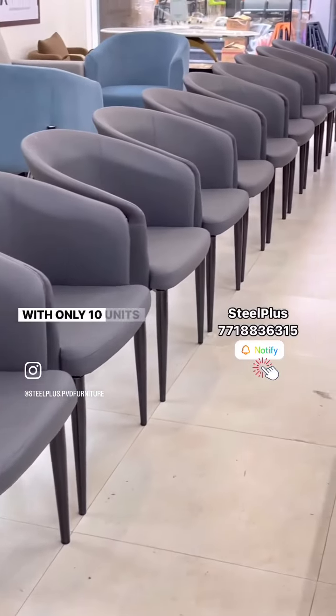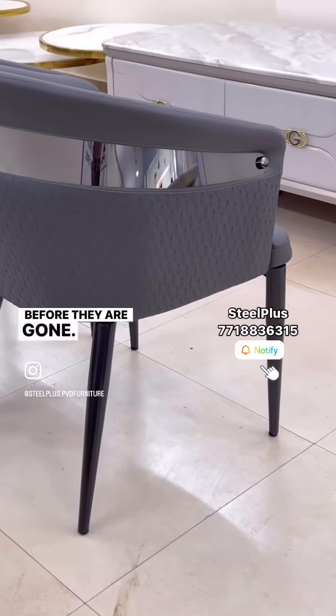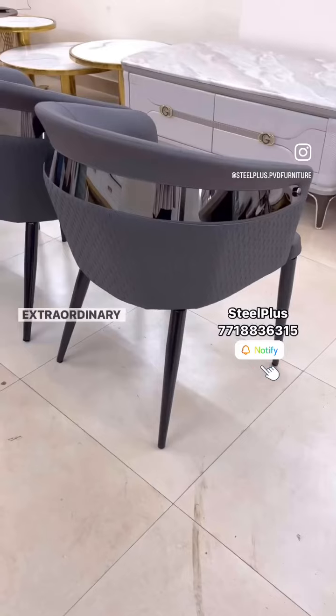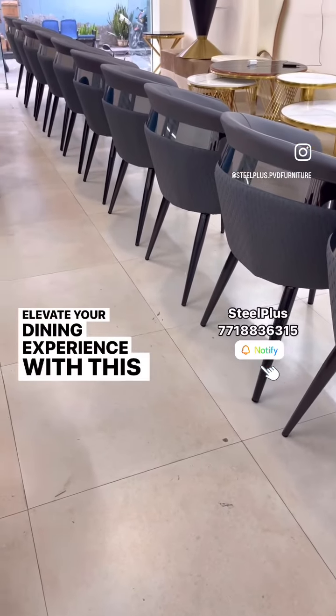With only 10 units available, secure yours now with Steel Plus before they are gone. Share your thoughts on this chair and stay tuned for more extraordinary products. Elevate your dining experience with this epitome of luxury.